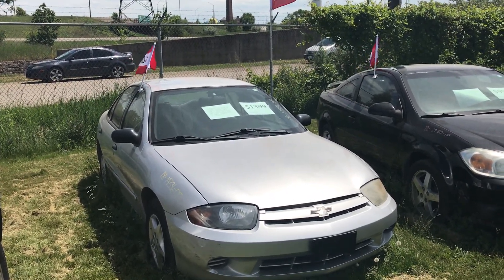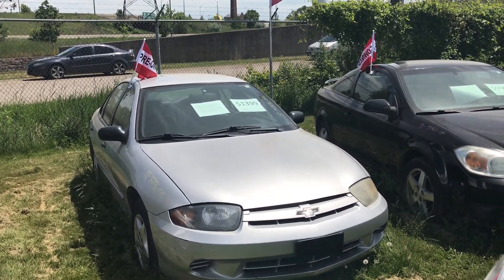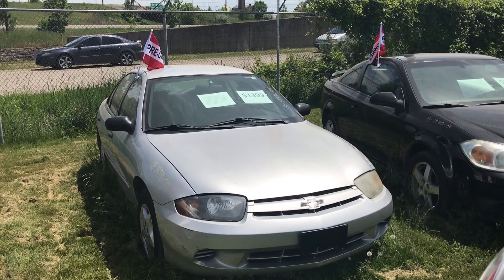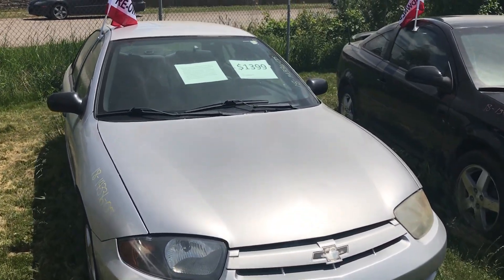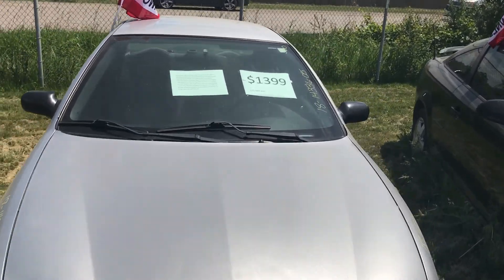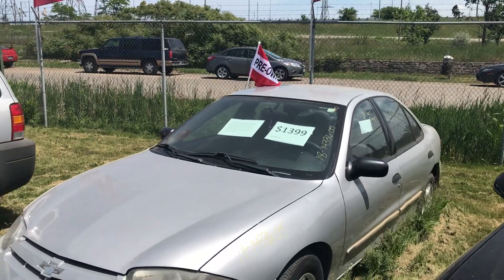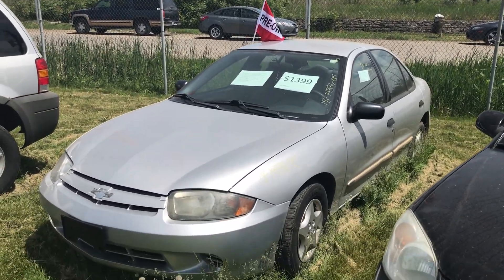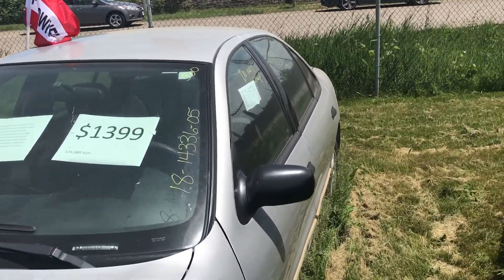Hey everyone and welcome to this video. Today I'm at Kenny Eupole and what I'm going to show you is a 2005 Chevy Cavalier. I normally don't like these cars but honestly they're good beaters. This one has 135,000 kilometers on it and it's on for $1,399. It looks like it's sort of a base model but it's not in bad shape.